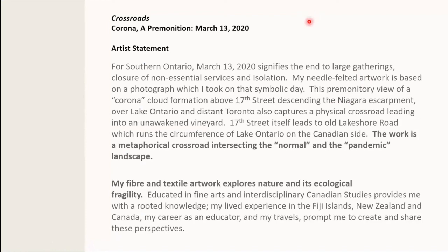This is the statement that goes with my work: For Southern Ontario, March the 13th, 2020 signifies the end to large gatherings, closure of non-essential services, and isolation. My needle felted artwork is based on a photograph which I took on that symbolic day — this premonitory view of a corona cloud formation above 17th Street, descending the Niagara Escarpment over Lake Ontario and distant Toronto. It also captures a physical crossroad leading into an unawakened vineyard. 17th Street itself leads to Old Lakeshore Road, which runs the circumference of Lake Ontario on the Canadian side. The work is a metaphorical crossroad intersecting the normal and the pandemic.